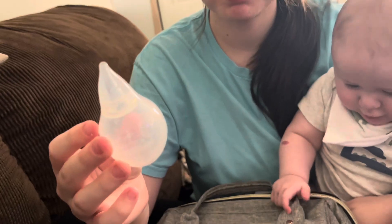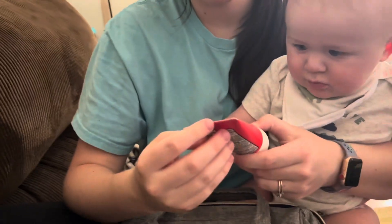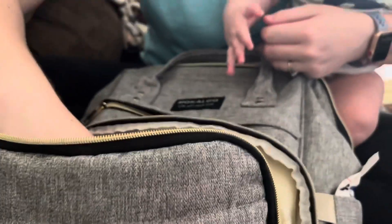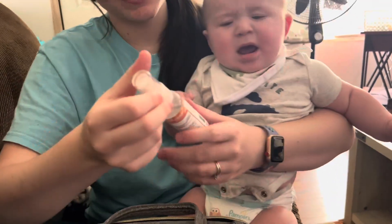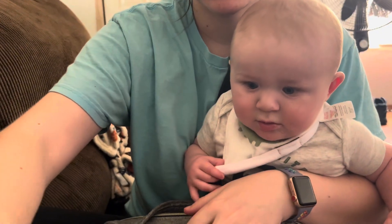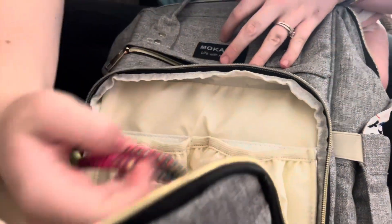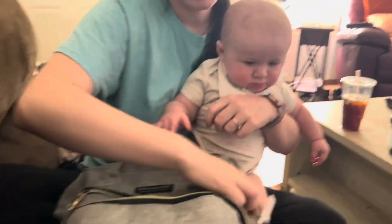We have this thing — what is that? It's a booger sucker. And then we have some butt paste in case he gets some rashes, and I have pads in here for me, and I have the spray hand sanitizer — Honest brand. And then I have my keys in here.